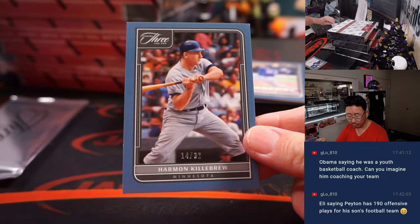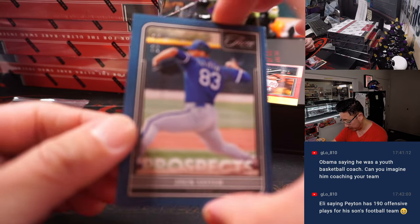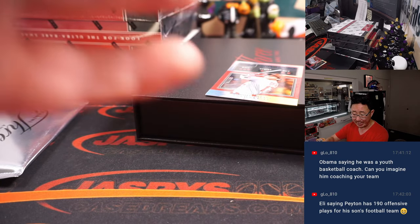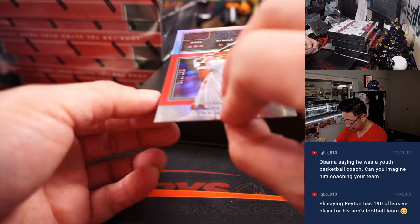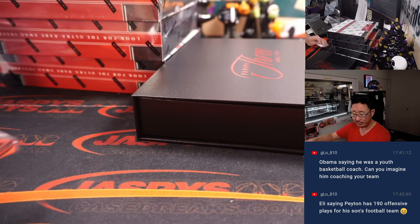14 out of 32, Harmon Killebrew — that's for Chad and the Twins. 30 out of 32, Jack Leiter for the Rangers — that's going to be for D-Y. And there's Shohei Otani, 31 out of 150, for the Angels — that'll be for Chad.